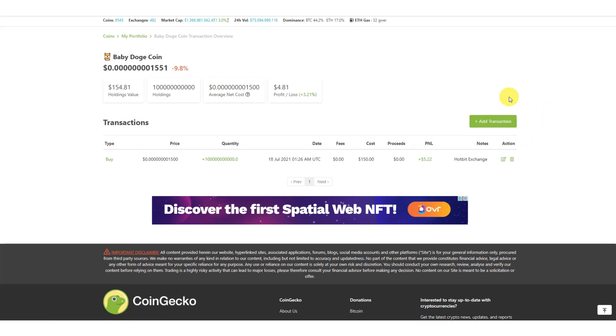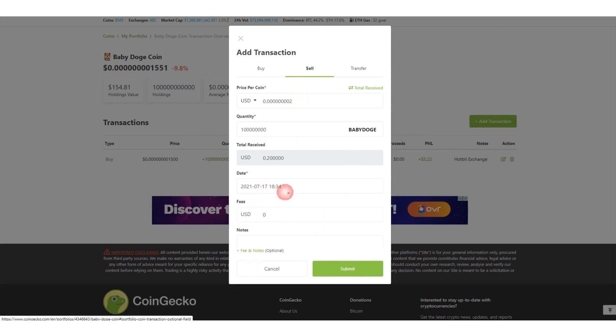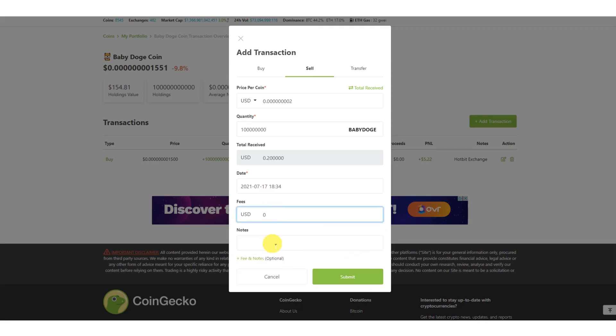Now let's say you bought this and you want to sell, or sell a portion of it. Go to 'Add Transaction' again — this time select 'Sell.' Say you saw some gains and you're looking to take some profit, so you sell 100 million of the coins. You put the sell price, the number of tokens sold, the exchange you sold it on, any fees, and then hit submit.